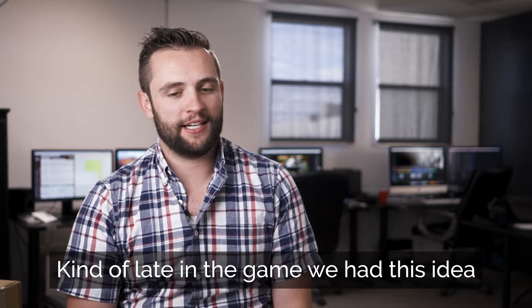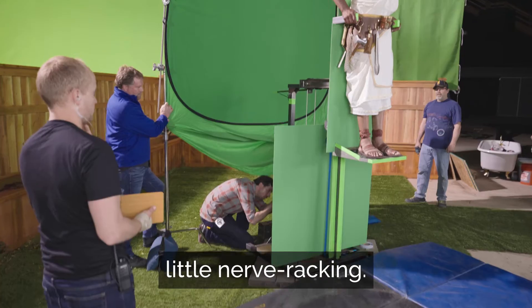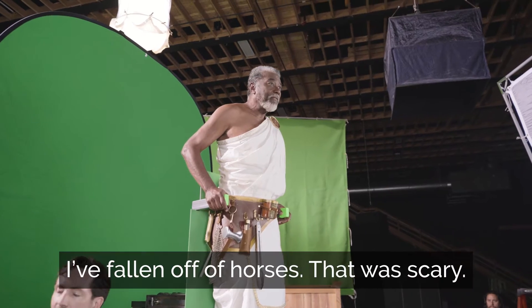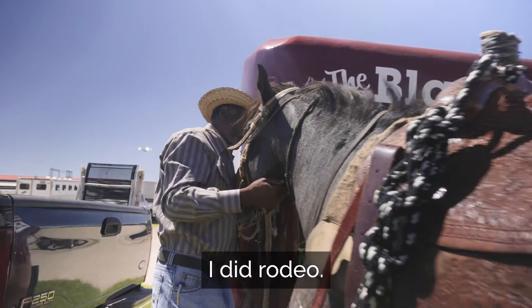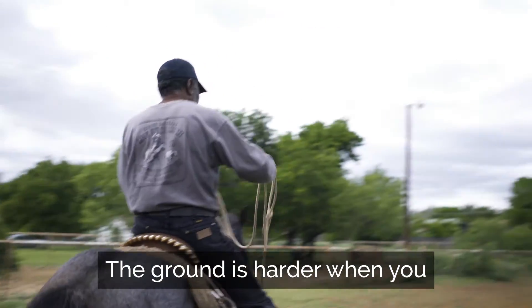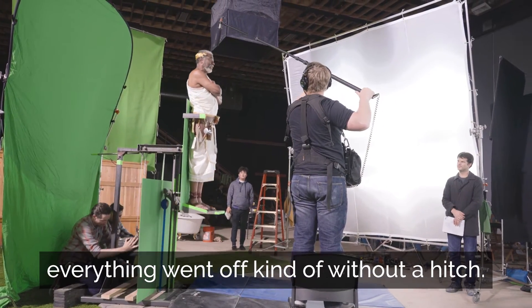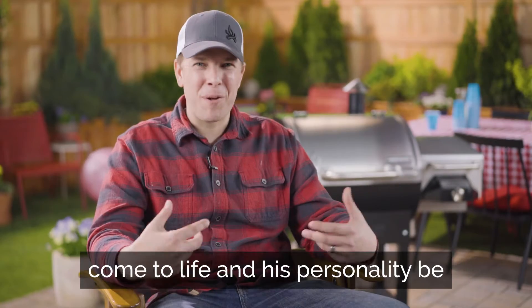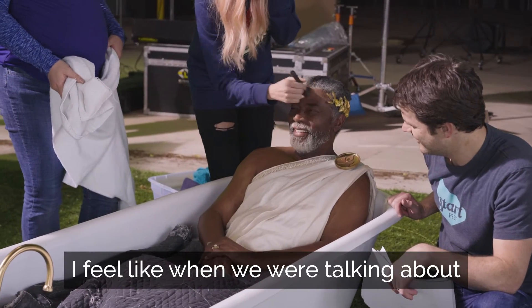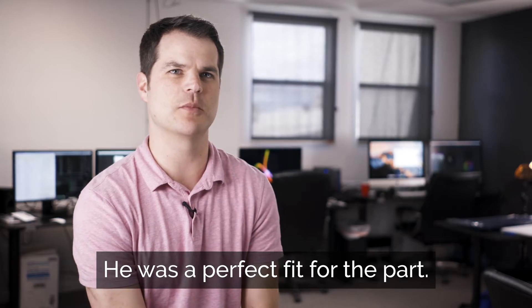Kind of late in the game, we had this idea of how the Grill God gets introduced in the video. Putting JW up on the riser was a little nerve-wracking. I did rodeo — I rode bareback horses since I was 15. That ground is harder when you fall off a horse, but I try not to. He was a great sport about it and everything went off kind of without a hitch. It's fun to see the Grill God kind of come to life and his personality be brought out more and more. He was just so much fun to work with. I feel like when we were talking about the Grill God, JW just appeared — he was a perfect fit for the part.